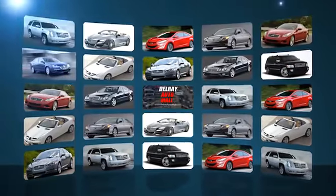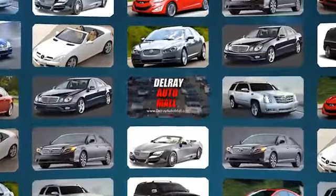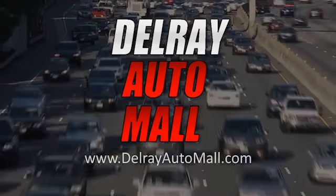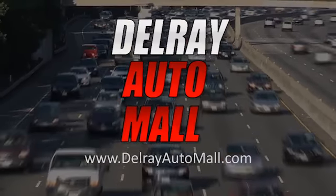Welcome to Delray Auto Mall at 2612 North Federal Highway in Delray Beach. We've got a great selection and the best prices. And if you've got credit issues, no problem — we have a solution because everyone drives today at Delray Auto Mall. Now get ready to check out our great selection of vehicles here in the lot.